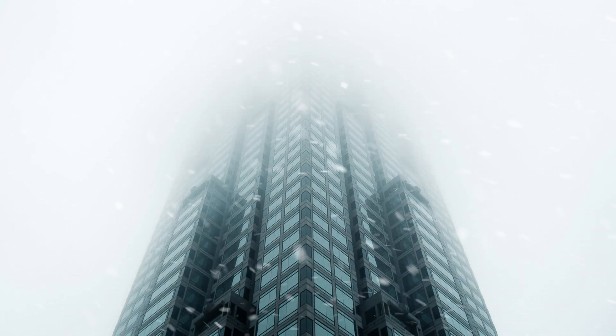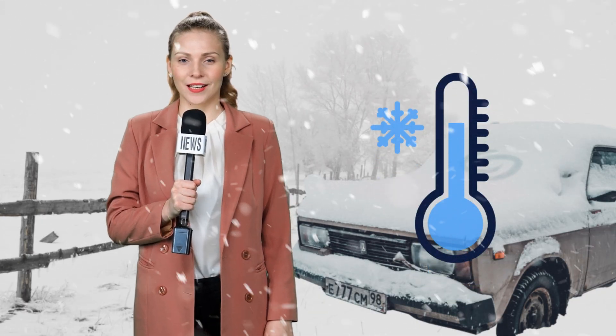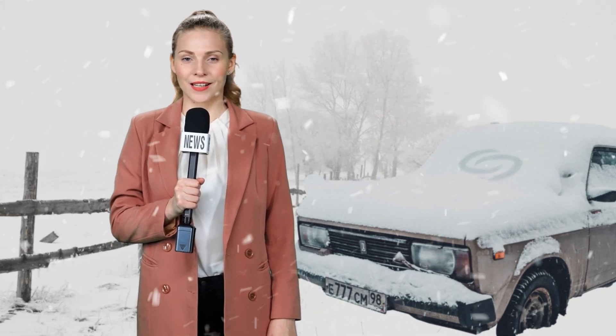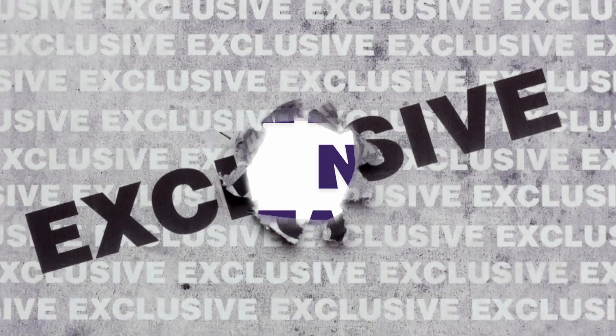Emily here reporting live from YuJa Headquarters, where the temperatures have plummeted to well below freezing and the snow is halfway up my shins, to announce some amazing new features hitting everybody's favorite accessibility platform this week.